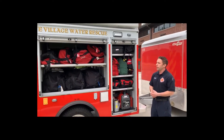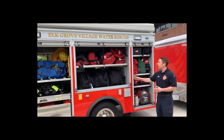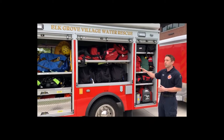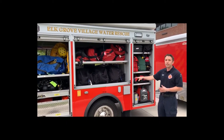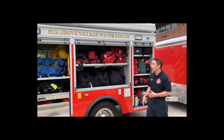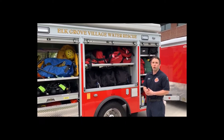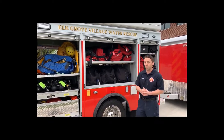How Elk Grove runs it is we set up our compartments based off of the disciplines. We can run swift water, which is rivers and streams. We do dives — so it's more like lakes, ponds, and retention areas. We also do ice rescue, so if an ice fisherman or animal gets trapped on the ice, we do have ice rescue capabilities for that.